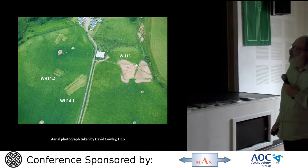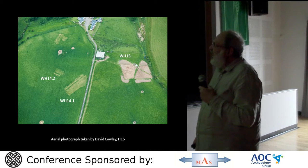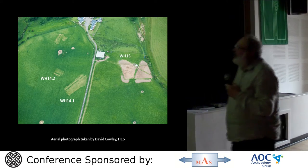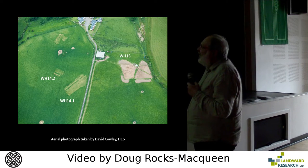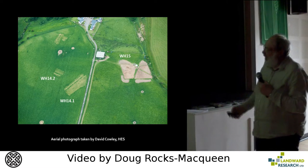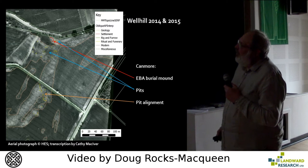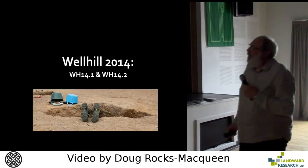This is an aerial photograph taken this year by David Cowley. You can see that the trenches from 2014 are visible as crop marks, and that shows the proximity of the trenches quite well. The farm building wasn't built when that aerial photograph was done.